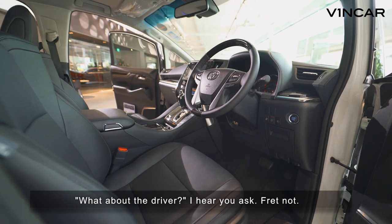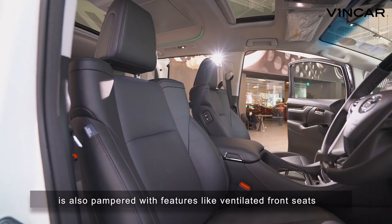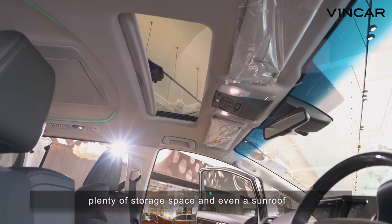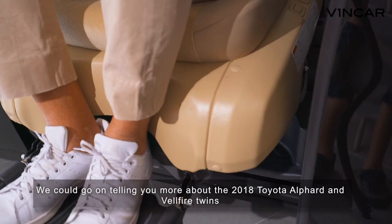What about the driver? I hear you ask. Fear not. The driver, figuratively or literally, is also pampered with features like ventilated front seats with memory settings, plenty of storage space, and even a sunroof. We could go on telling you more about the 2018 Toyota Velfire and Alphard twins.